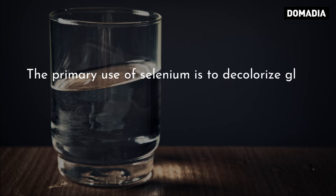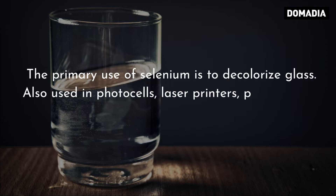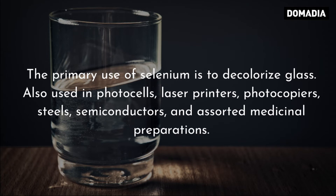The primary use of selenium is to decolorize glass. It is also used in photocells, laser printers, photocopiers, steels, semiconductors, and assorted medicinal preparations.